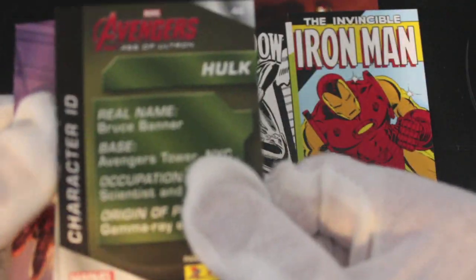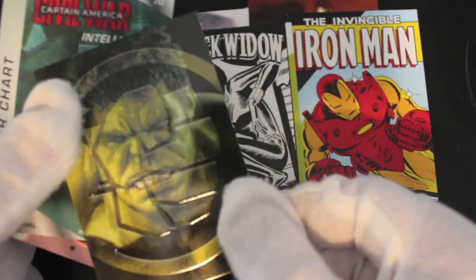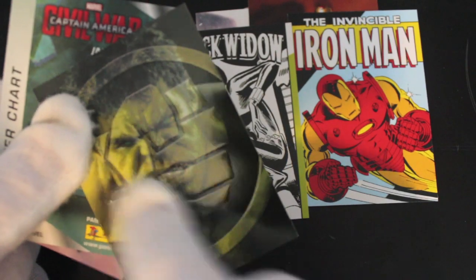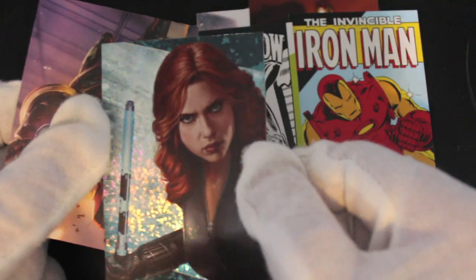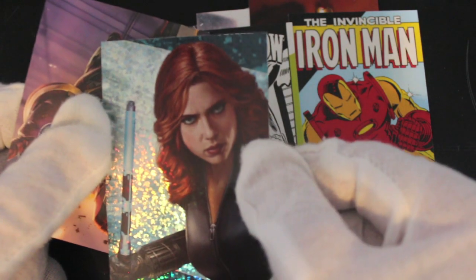Character ID — the Hulk. You've got a bit of a punched card there, you can't really see that in the video, but yeah it's good. Nice varied stuff, I like it. And you've got a shiny too — there she is, yes, Black Widow!